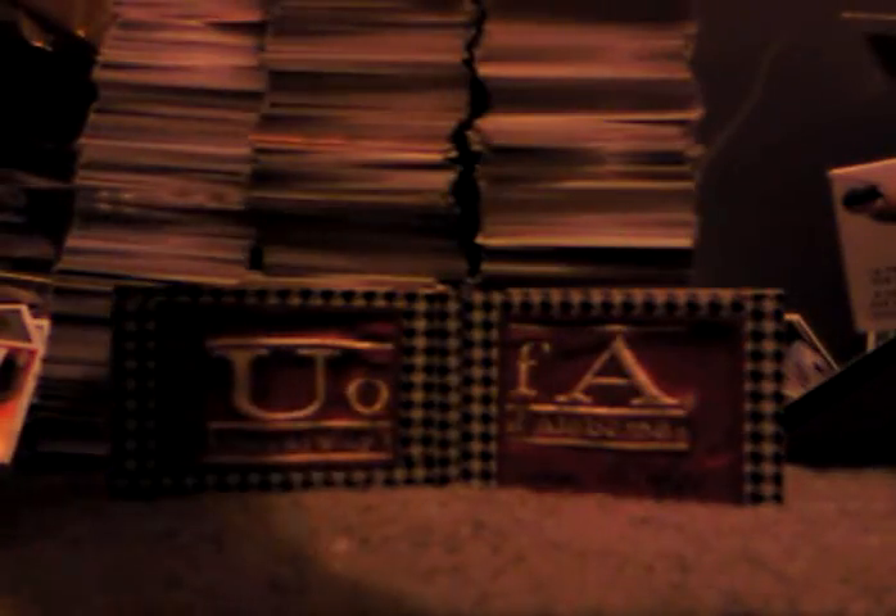We have a dual jersey of Josh Hamilton and Reggie Jackson. 2010 Threads insert of Michael Irvin, number 2 of 10 — it's probably a good card. And a very nice Grant Green on-card elite auto. He is sick.